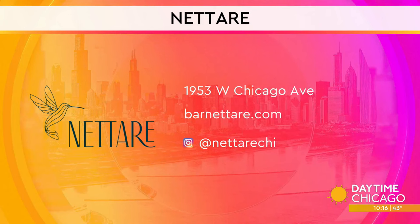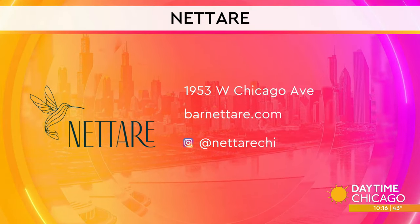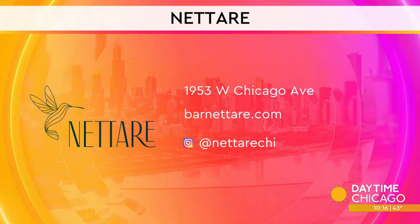Chef, thank you so much for joining us, we really appreciate it. Check out Natar — it is over on West Chicago Avenue. Barnatar.com is the website, and you can see the social media handles there as well.